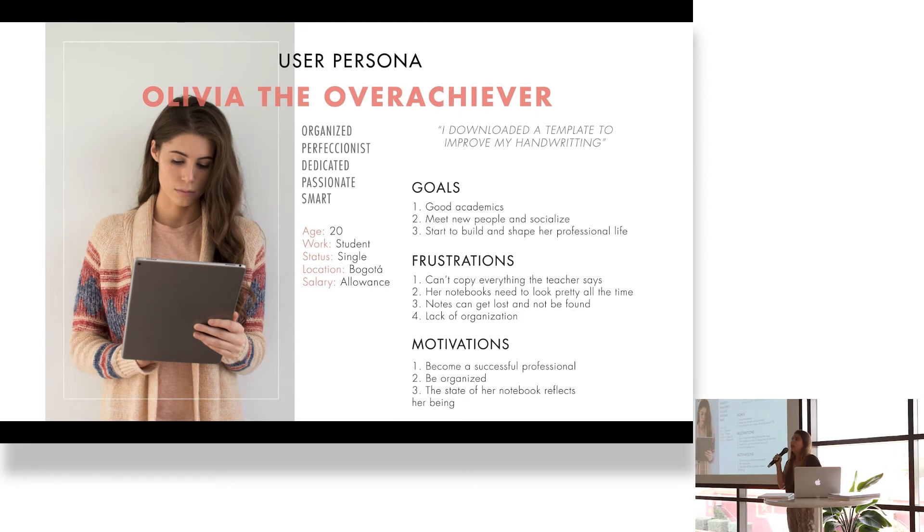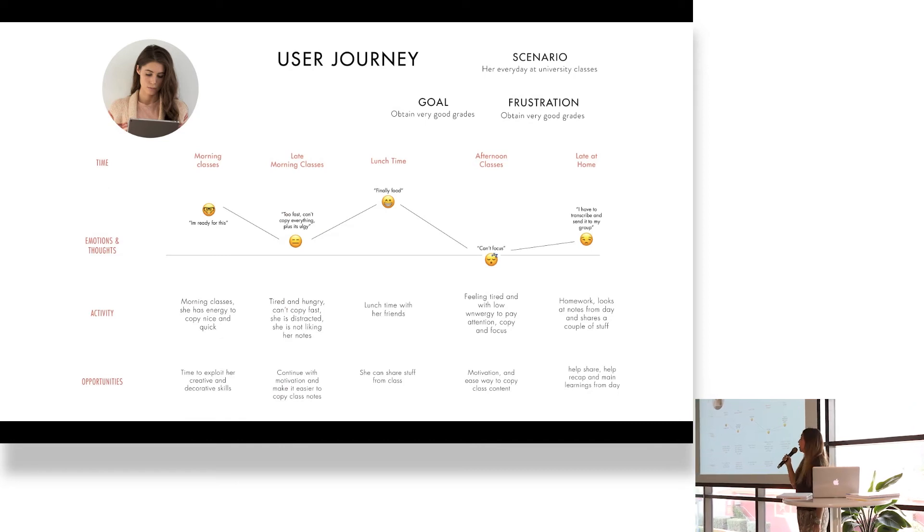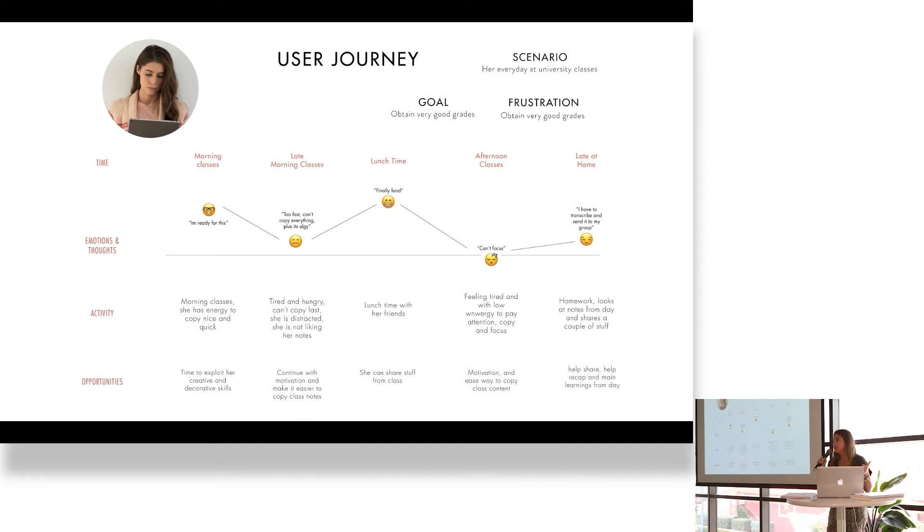That's why I created a user persona. I created this persona to fully understand the user. She's Olivia, the overachiever. She's 20, she studies in Bogota, still in college, and her main frustration is that she can't keep up with her teacher and her notes aren't as pretty as she'd like. I created her user journey — through her day she gets frustrated because she has so many classes, and things are overlapping: homework, things to do, readings.